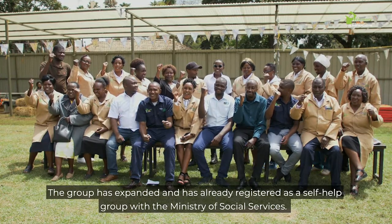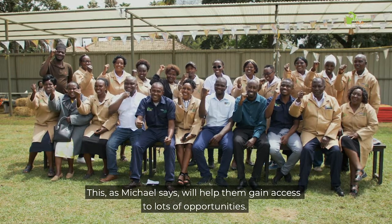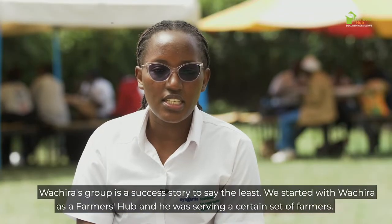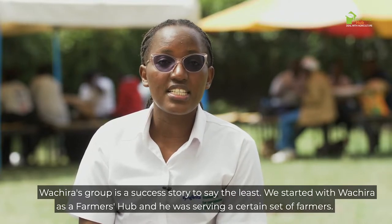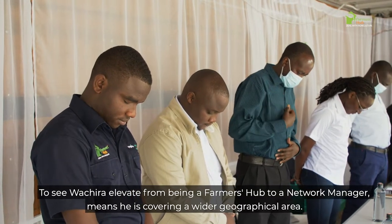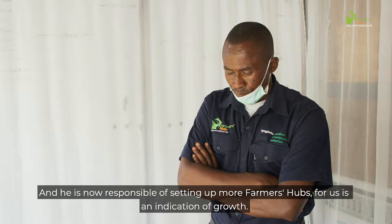The group has expanded and has already registered as a self-help group with the Ministry of Social Services. This, as Michael says, will help them gain access to lots of opportunities. Washira's group is a success story — he started off as a farmer hub serving a certain set of farmers, and has now elevated to a network manager, covering a wider geographical location and responsible for setting up other farmer hubs.